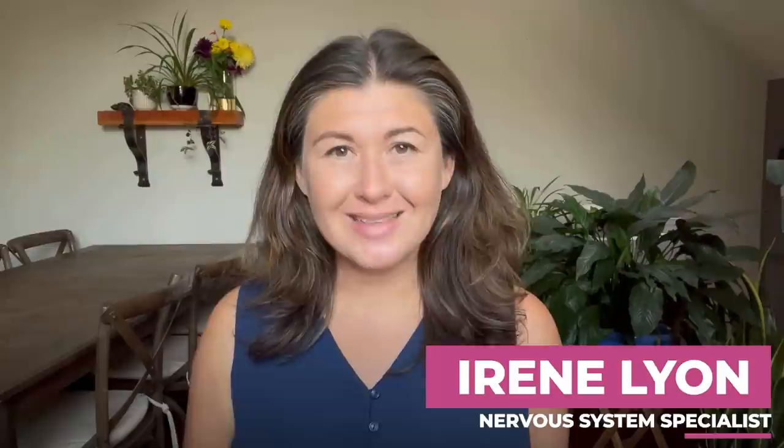Hey everyone, it's Irene Lyon here. Welcome to this video, to this channel, and to this entire world of healing trauma, nervous system health, and all things neuroplasticity.